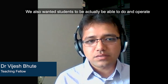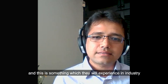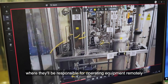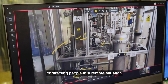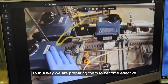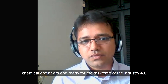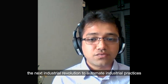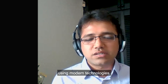We also wanted students to actually be able to do and operate the equipment from a remote situation. And this is something which they will experience in industry, where they will be responsible for operating equipment remotely or directing people in a remote situation, for example, in an offshore rig. In a way, we are preparing them to become effective chemical engineers and ready for the task force of Industry 4.0, the next industrial revolution to automate industrial practices using modern technologies.